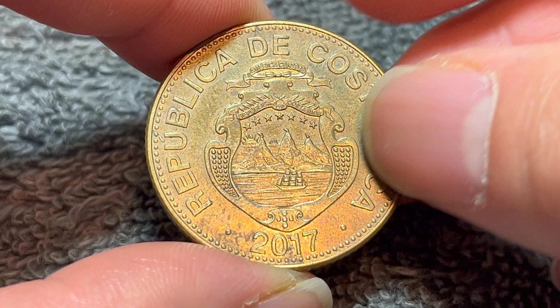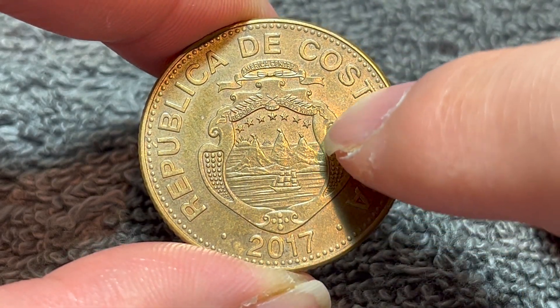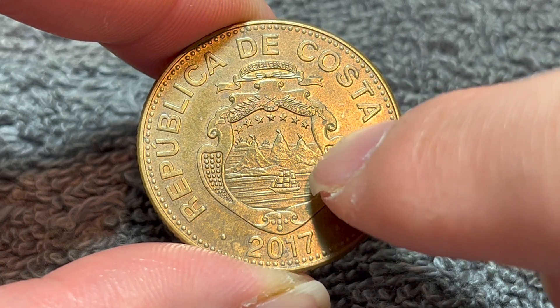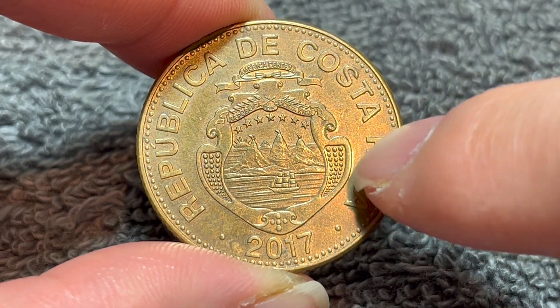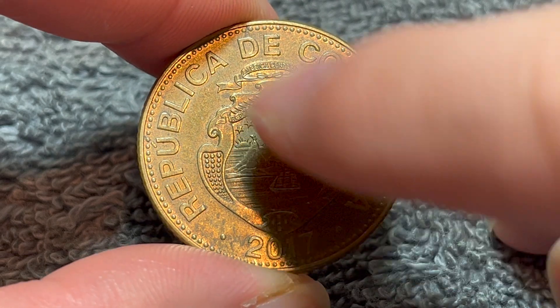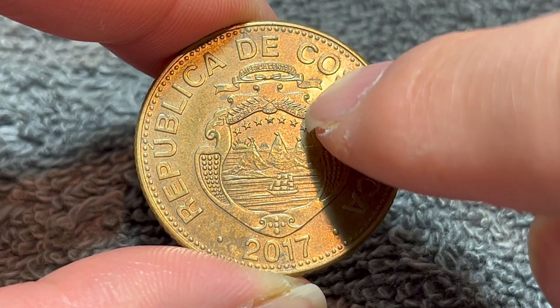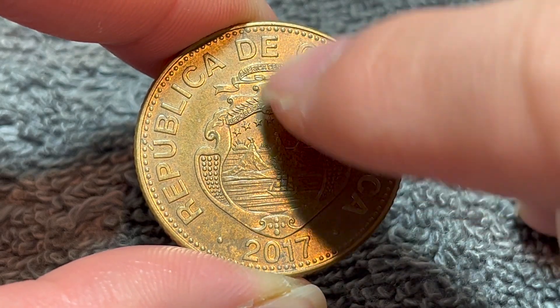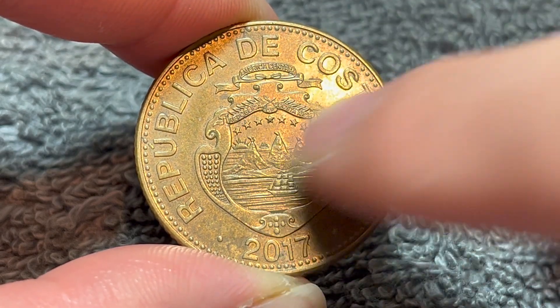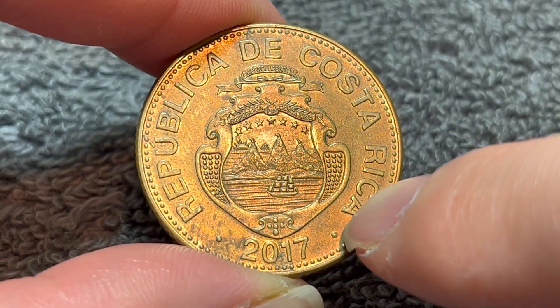On the obverse, we see the coat of arms of Costa Rica, showing seven stars for the seven provinces, three volcanoes for the three mountain ranges, two ships symbolizing the location between the Atlantic and Pacific Ocean, and a sunrise on the left. We see América Central, República de Costa Rica on each of the ribbons — Central America, Republic of Costa Rica — and we also see the same thing on the outer edge in much larger print.